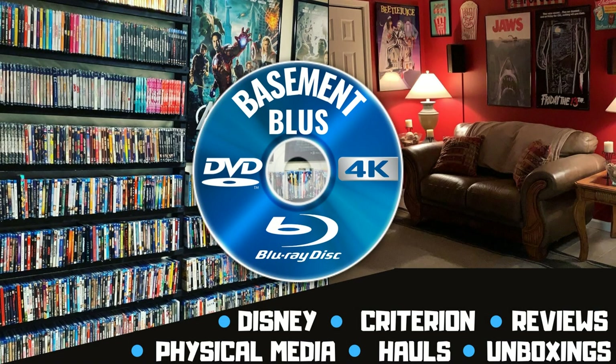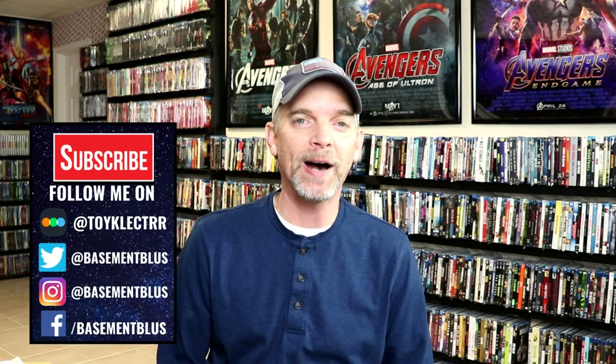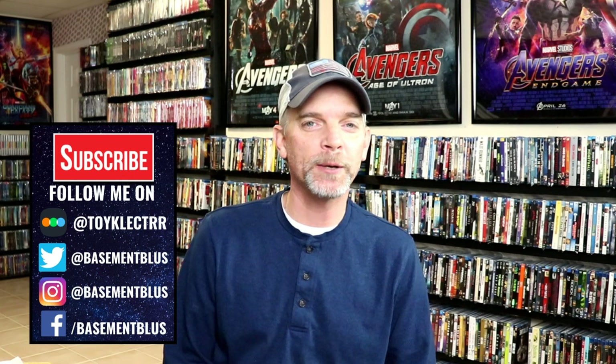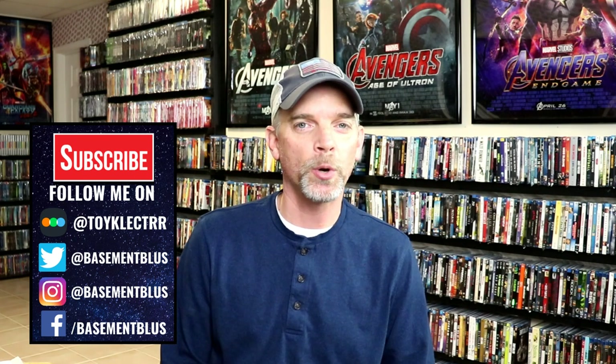Hey, Tony here. Today I show you all my pickups for the month of December, so stay tuned. For the month of December there were a lot of new releases and a lot of items that I purchased from eBay and from Amazon, so it's quite a big haul. I wanted to take time today to show you what all I got.